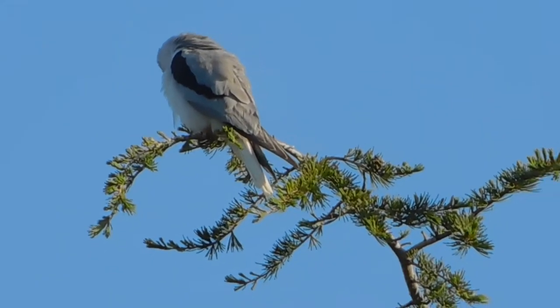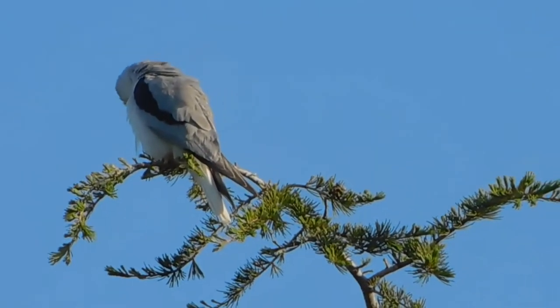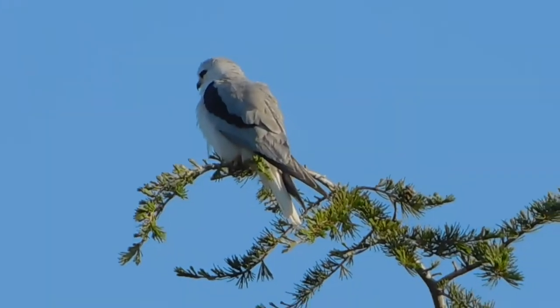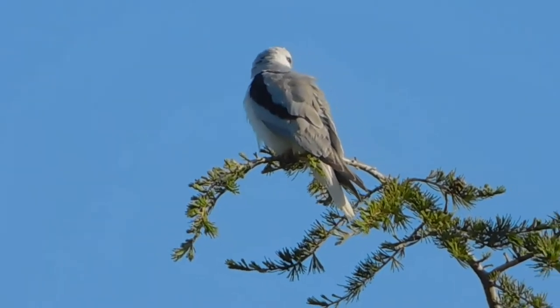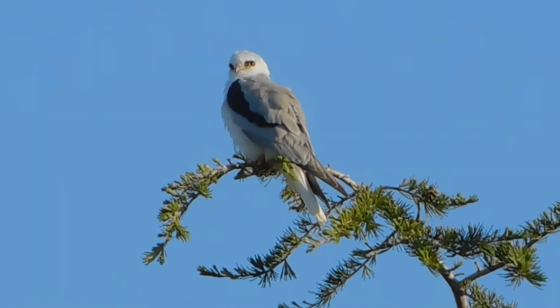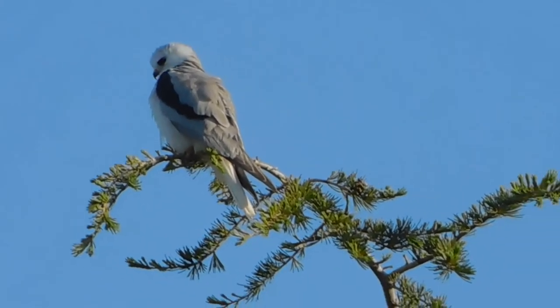We're across the street from the kite dining tree and we have the male white-tailed kite perched at the top again. He has his back to us — thanks for turning your head a little bit. It's probably too early for him to have been out looking for breakfast yet, but he will be shortly.